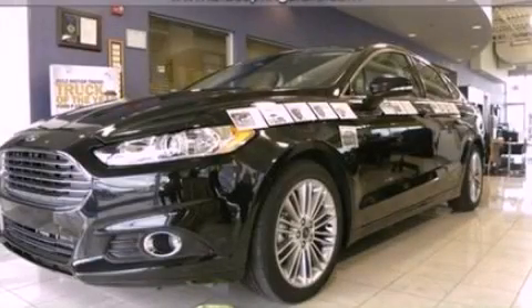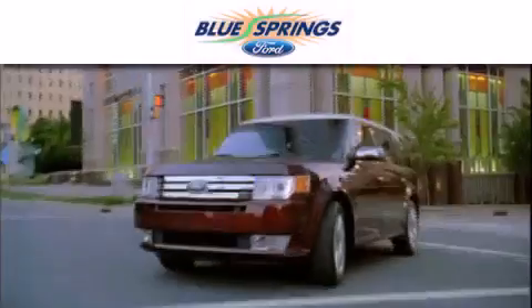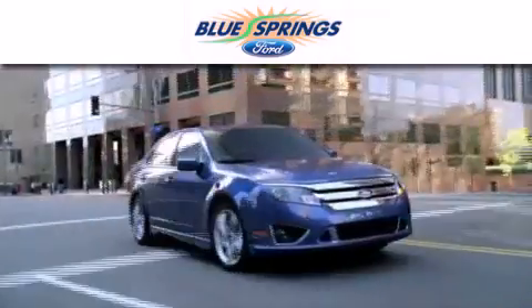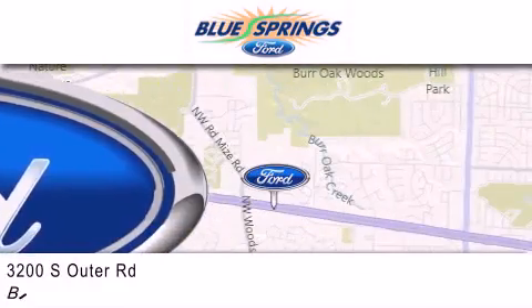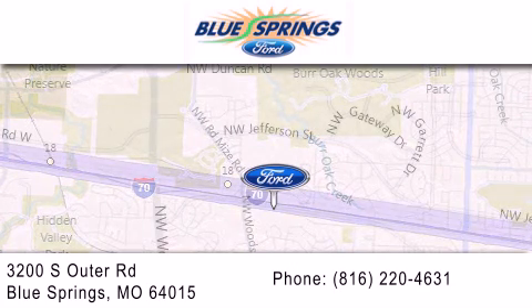Contact us today and schedule your opportunity to see this vehicle in person. Blue Springs Ford is dedicated to doing everything possible to ensure that the experience you have selecting your next vehicle is as pleasant as possible. We are located at 3200 South Outer Road in Blue Springs.